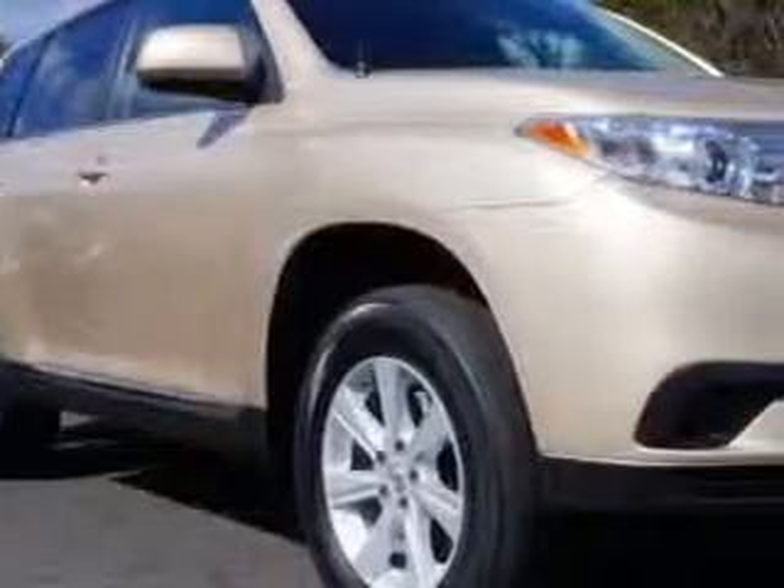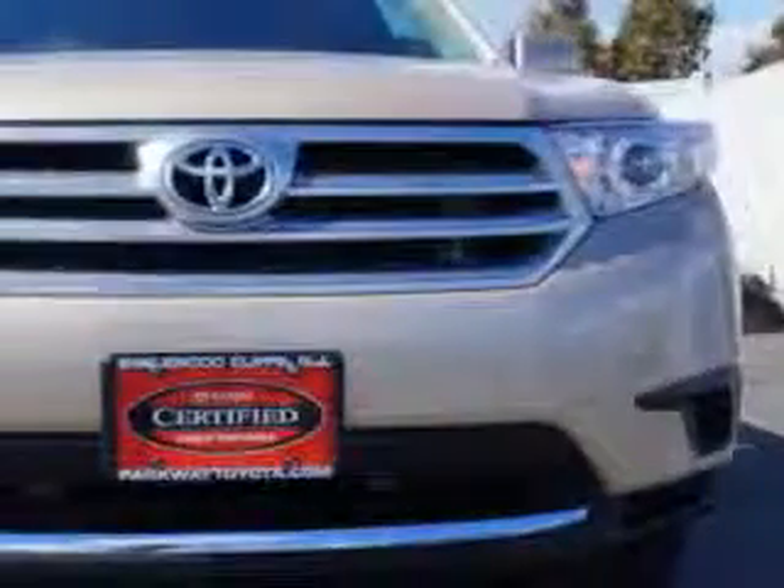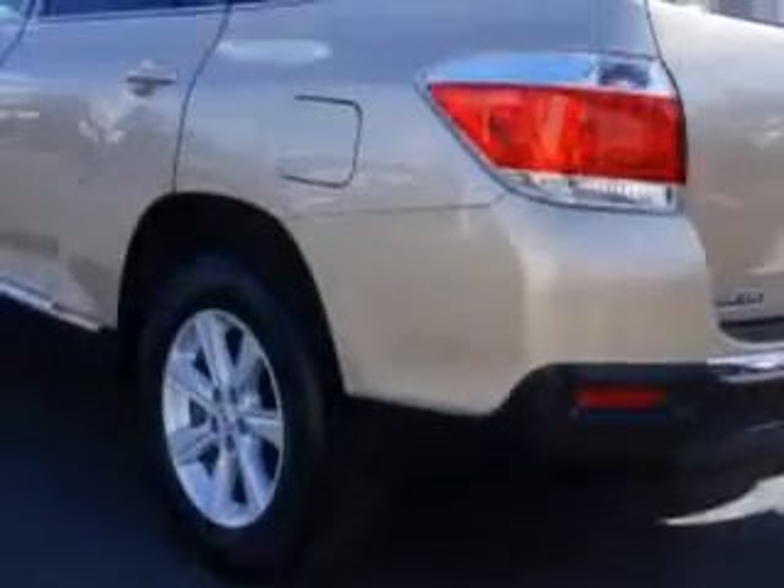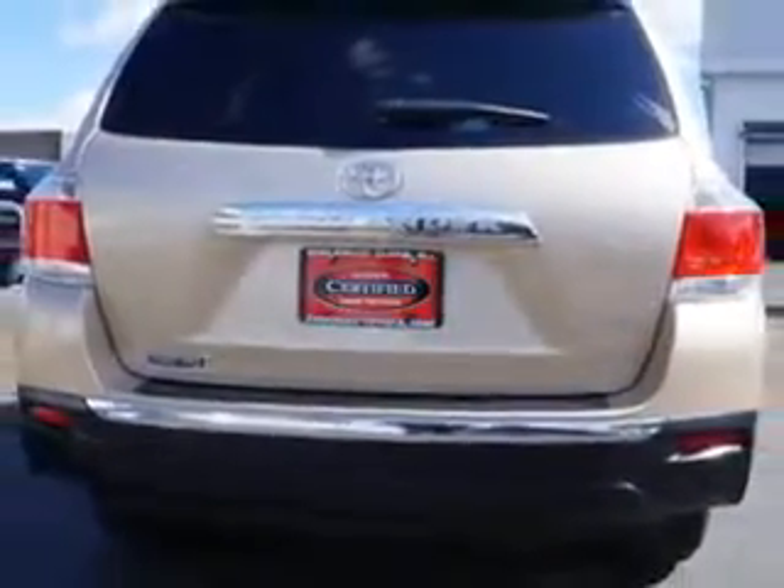At Parkway Toyota, we know you are looking for a vehicle to solve everyday tasks. Whether loading the kids' soccer equipment or having a night out with your friends, you will have the room you need, making those everyday tasks an ease to accomplish.